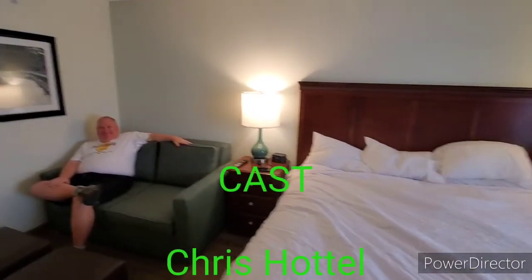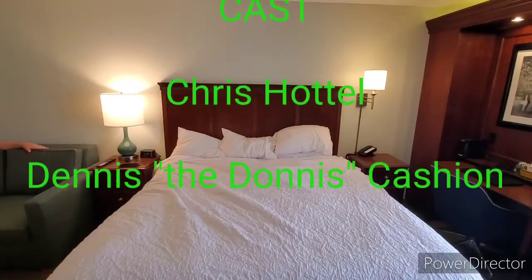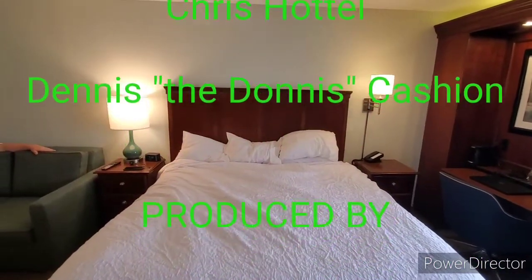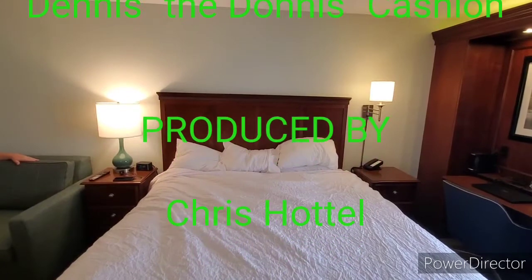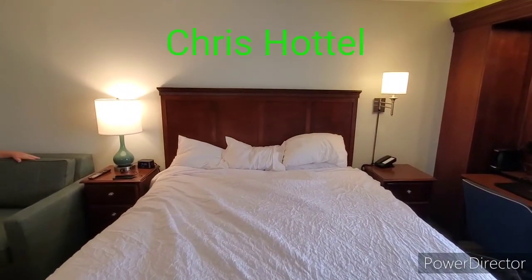That's it for this room review. Hope it was helpful. If you're ever in the Beckley area, you might check it out — or you might decide to go with another hotel. It's up to you.